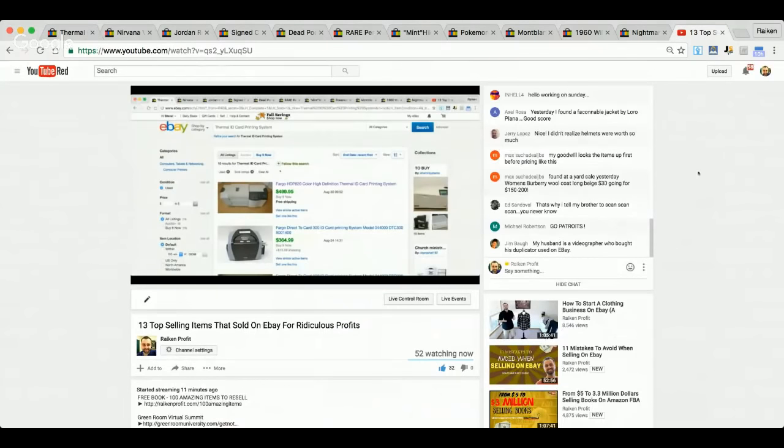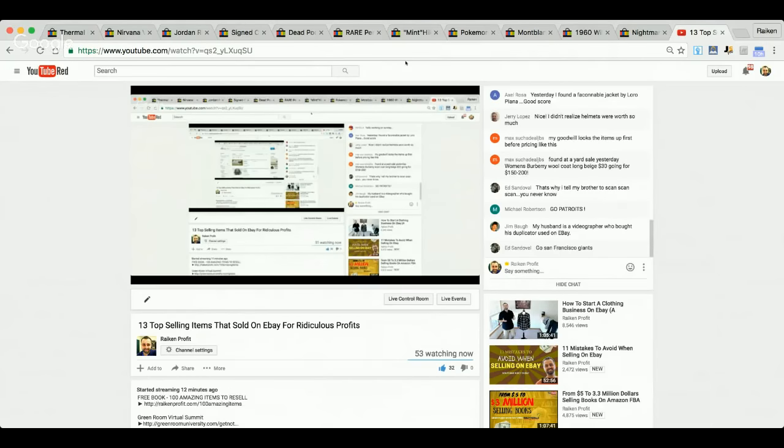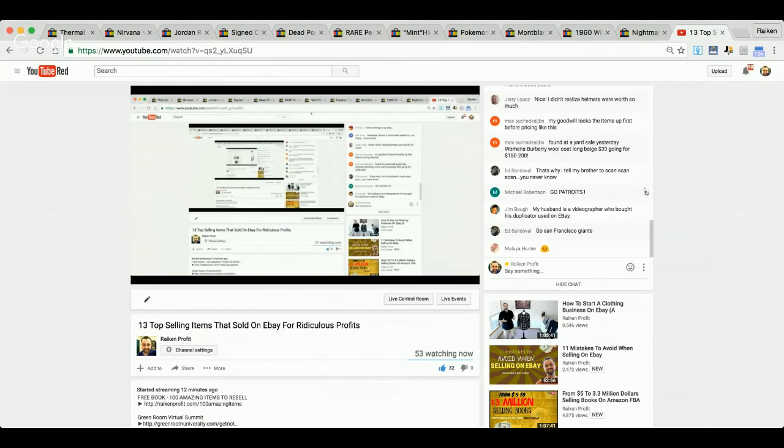We've got 52 people watching live right now. I want to thank each and every one of you. I hope I didn't take anyone away from their football games, but we're here learning — this is going to make us money, this is going to grow our business. A football game is awesome, but it ain't growing your business or making you money. The foundation of growing your business is your education.